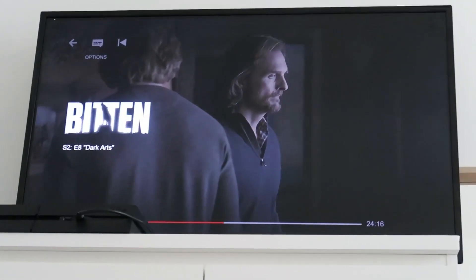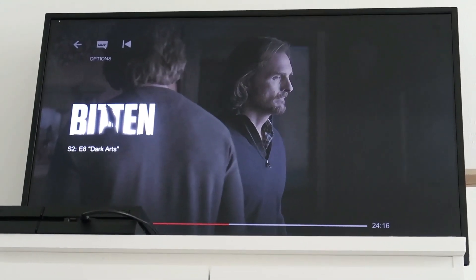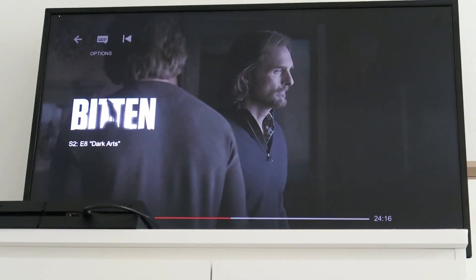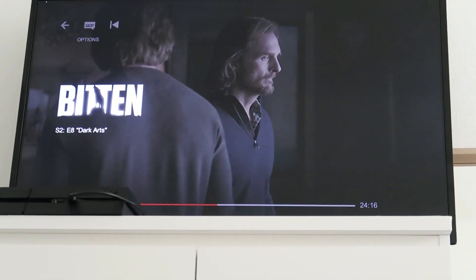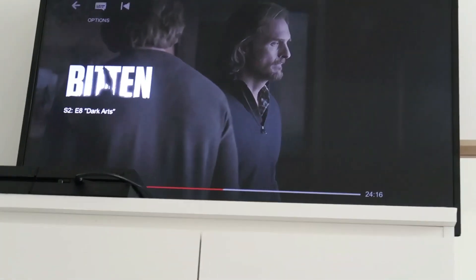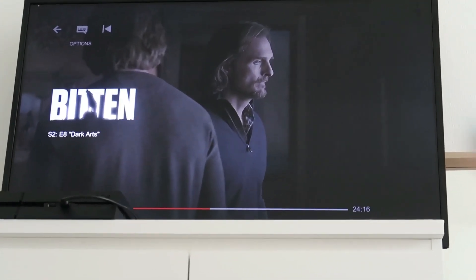For those that are going to ask what I've been currently watching - I get this question all the time - I have been watching Bitten. I'm on series two and it's brilliant, I really really like it. I love anything werewolf, vampire, witches - it's sort of my jam. I definitely recommend it.